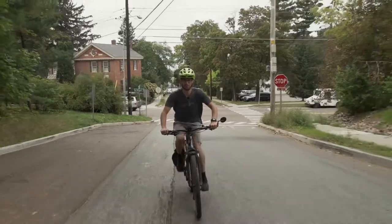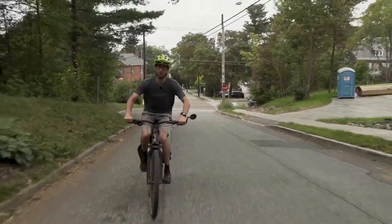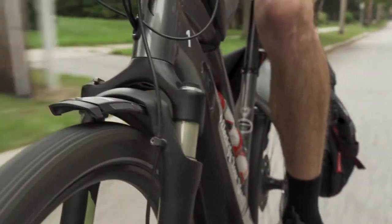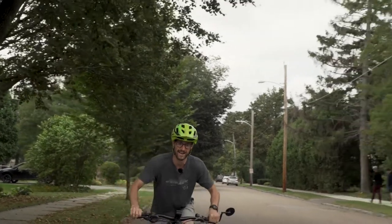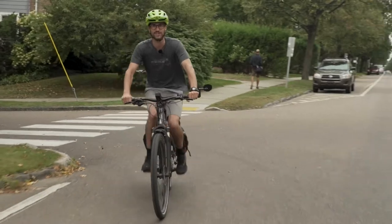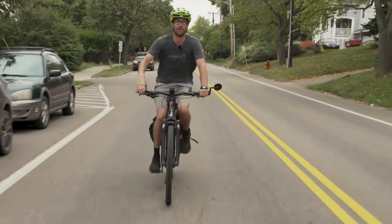Probably one of the coolest parts about an e-bike is when you get on a hill like Cliff Street. If you really wanted to make it feel like you're a superhero, try an e-bike on a hill. E-bikes have such a smooth acceleration that even at a stop sign on a hill, just getting going is that much easier.